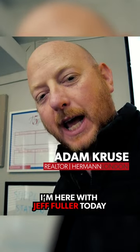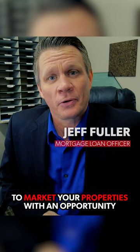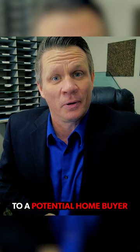I'm here with Jeff Fuller today and he's going to do a class for our office. He's our office lender and he's going to tell us all about renovation lending and also the ability to market your properties with an opportunity to possibly use a renovation to make it more appealing to a potential homebuyer.